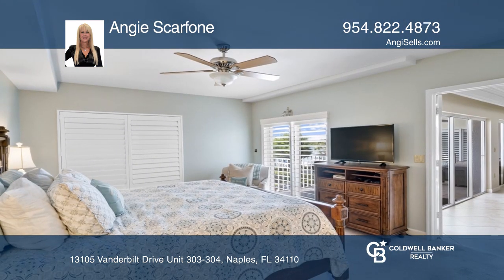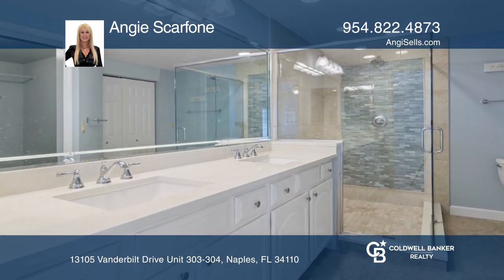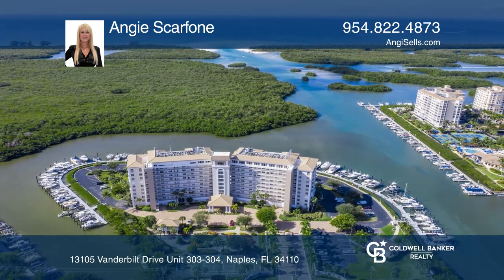Two primary suites with walk-in closets and luxurious en-suite baths. Plus, beautiful tiled double an eye overlooking the marina. See you today with Angie Scarphone.